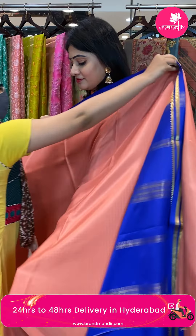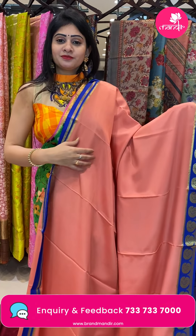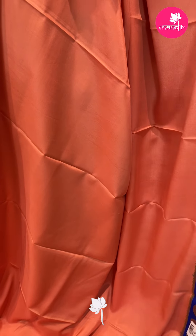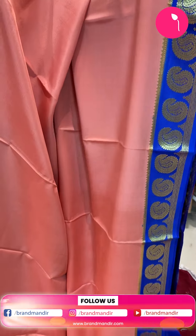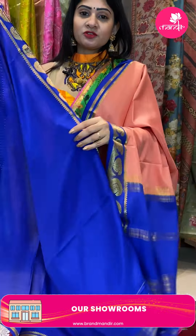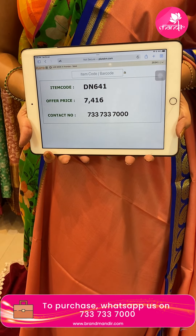Next saree — wow! Color very well. Light pastel colors, plain. Very simple and superb. In this pattern we will see many colors. Peach and royal blue colors. Body is plain. Border is contrast royal blue color border — paisleys and gold. Coming to pallu — it is a contrast pallu in royal blue color with zari lines. Blouse is contrast blouse. Pricing: item code DN641 and offer price 7,416 rupees.